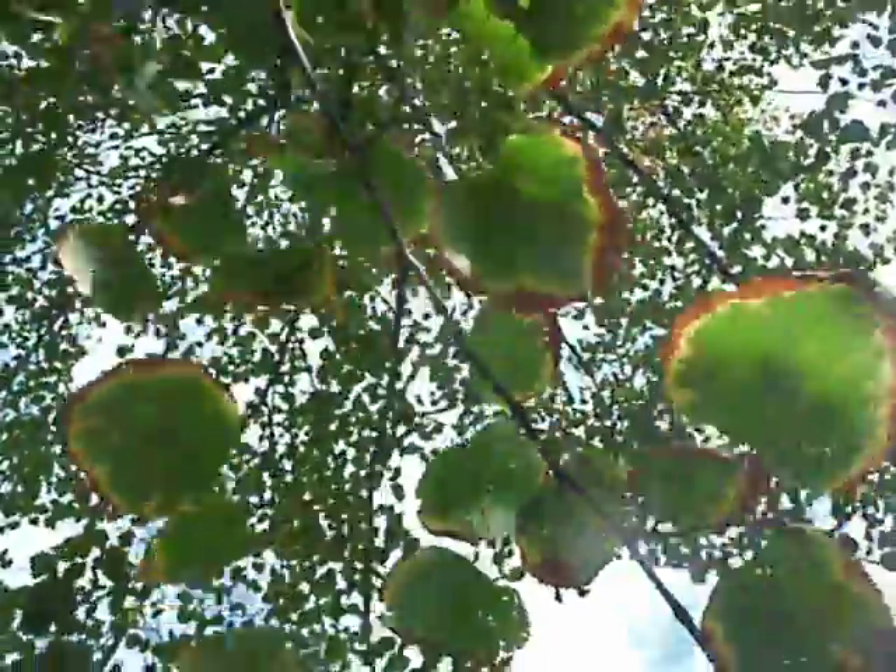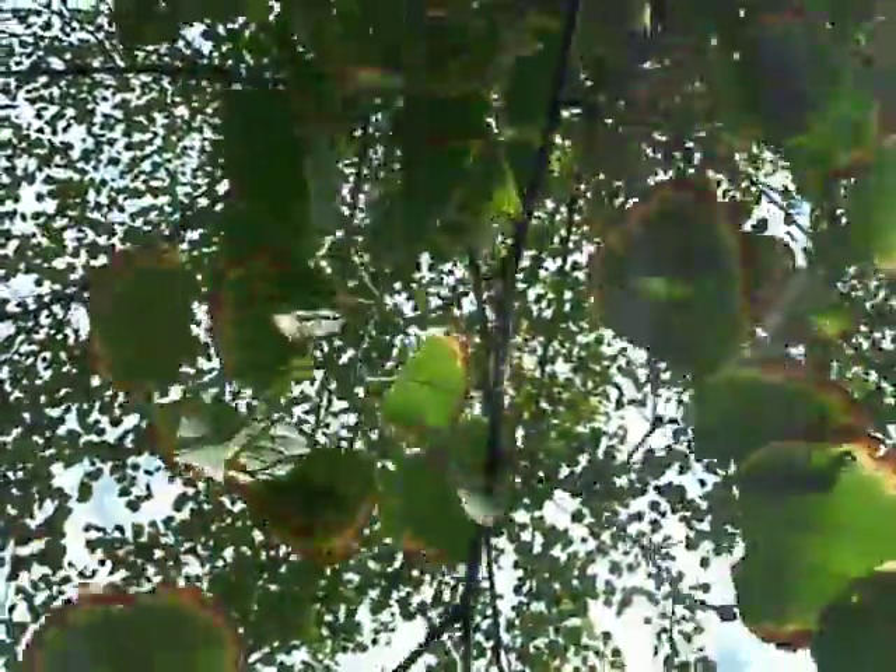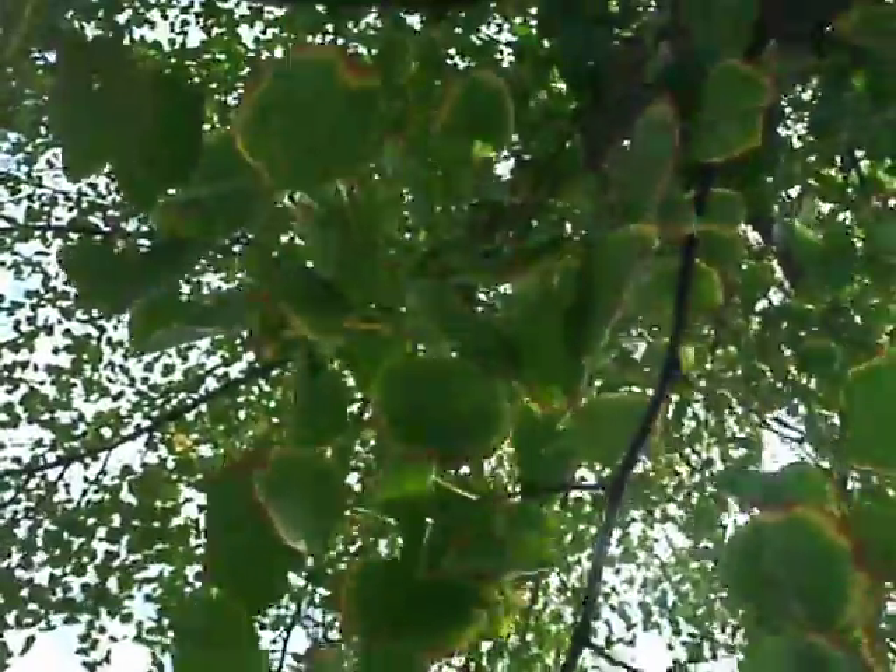It's August 15th, 2011, and as you can see before me, this tree is burnt — or the leaves are burnt. It's a common thing I've been noticing lately. Walking around Germany during my time here, I've been doing a lot of traveling, and I've been noticing this in the trees everywhere I go.